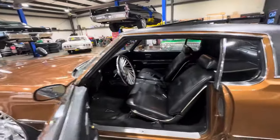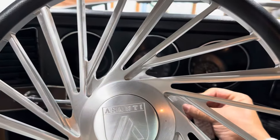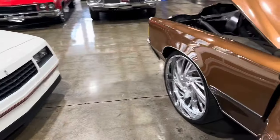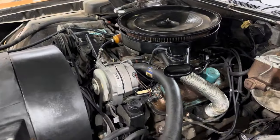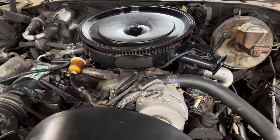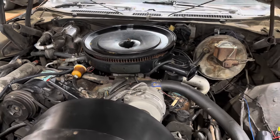Beautiful car. Let's fire this baby up. Very smooth running on the 400. Everything's there — AC compressor kicked on.